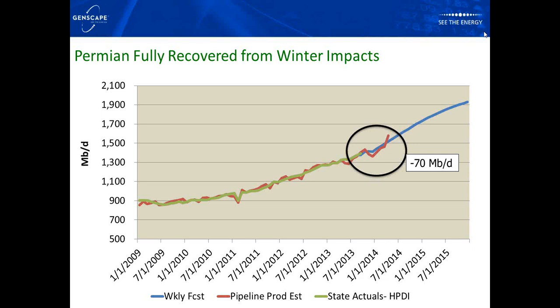Sorry about that — it looks like Jody in the Boulder office lost internet connectivity. We're back up and running now.